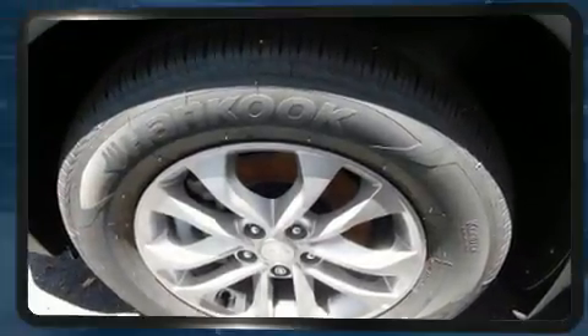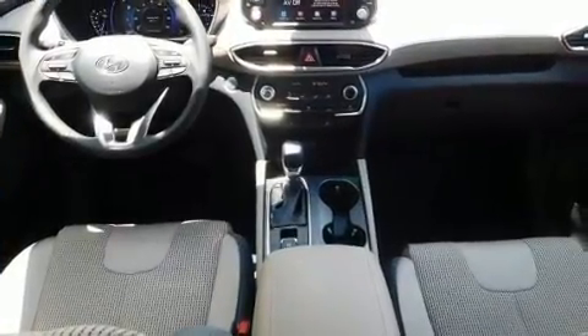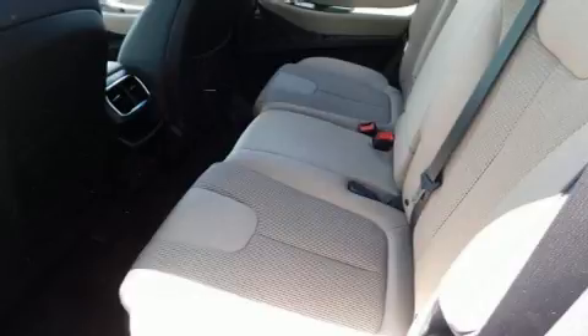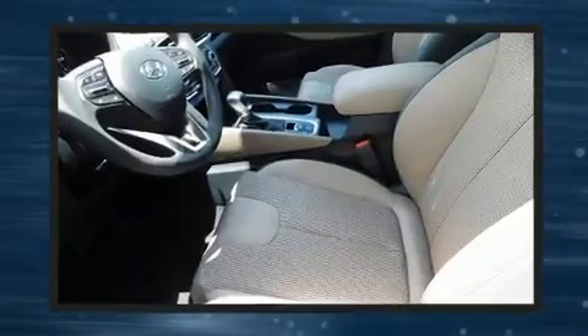Hyundai prioritized fit and finish as evidenced by a tachometer, adjustable headrests in all seating positions, lane departure warning, remote keyless entry, and one-touch window functionality.